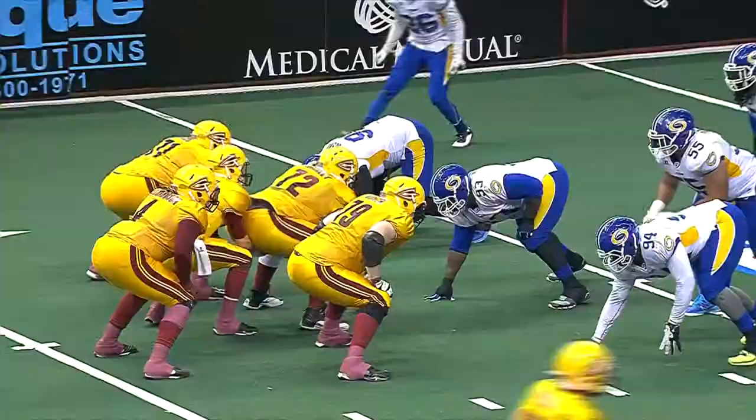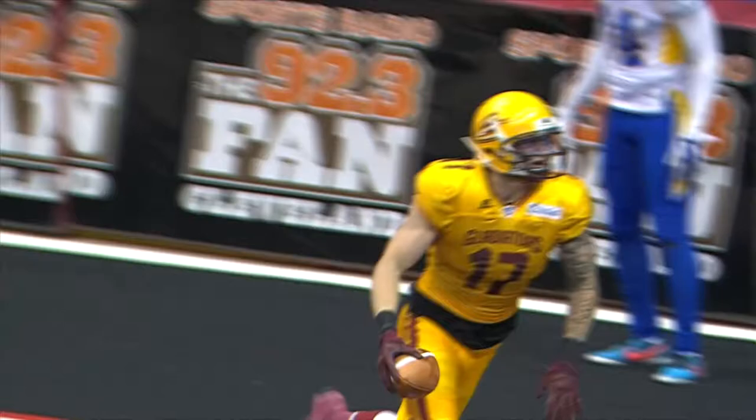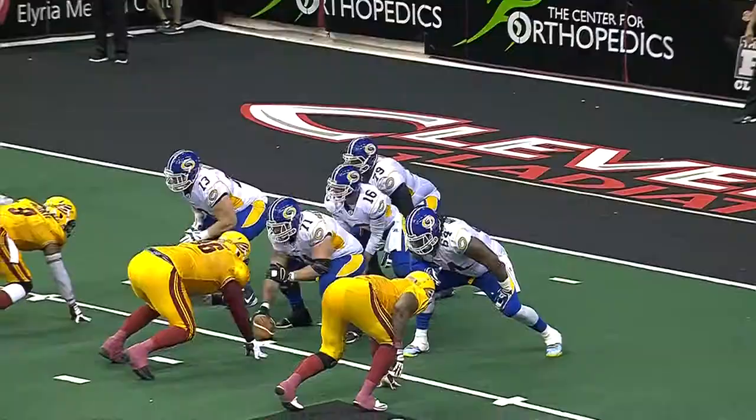Austin long to Taylor. Does he have it? Touchdown, Gladiators! What a diving catch made by Colin Taylor. You've got to be feeling pretty good the way this game started if you're a Cleveland fan tonight — you've got a shot here.